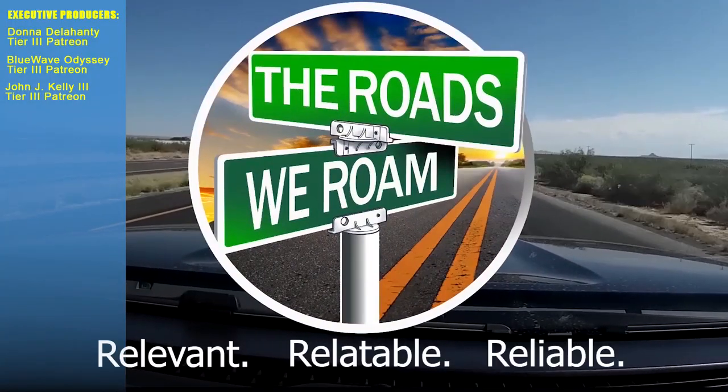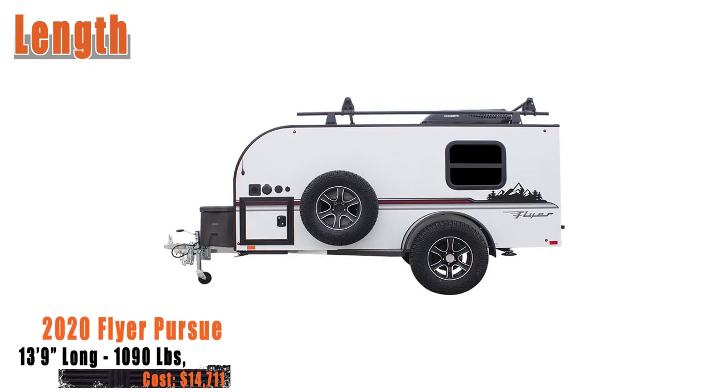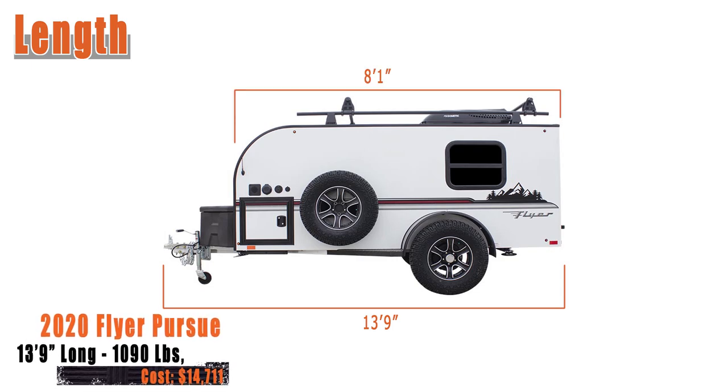Relevant, relatable, and reliable information from full-time RVers. The Pursue has an overall length of 13 feet 9 inches with an interior box length of 8 feet 1 inch.